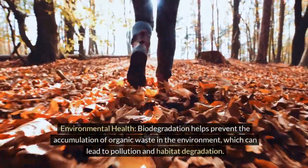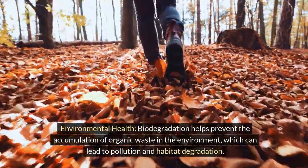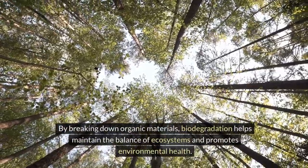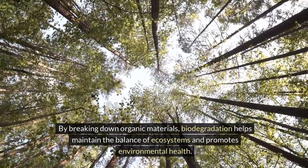Environmental health: biodegradation helps prevent the accumulation of organic waste in the environment, which can lead to pollution and habitat degradation. By breaking down organic materials, biodegradation helps maintain the balance of ecosystems and promotes environmental health.